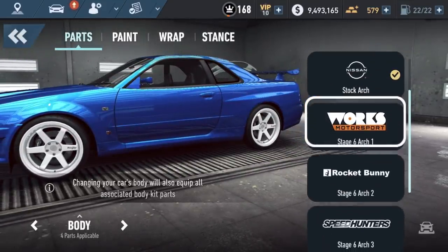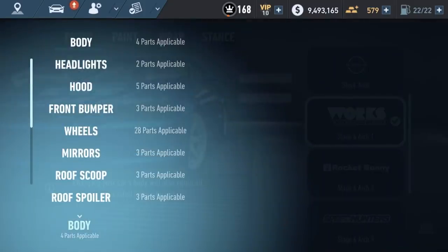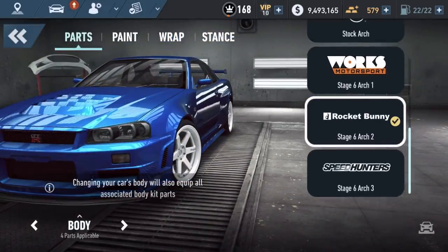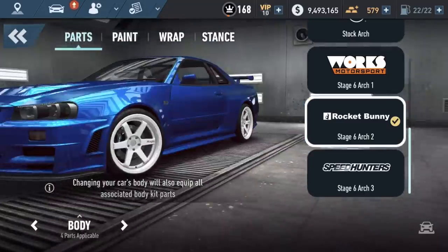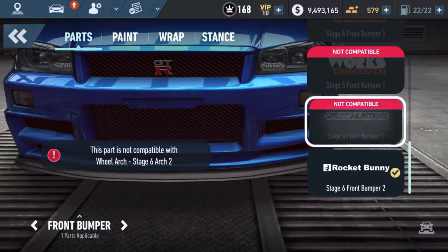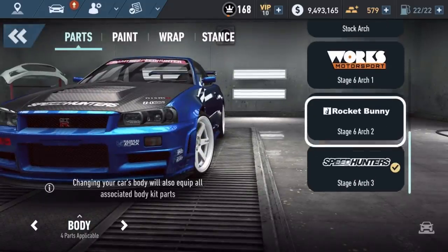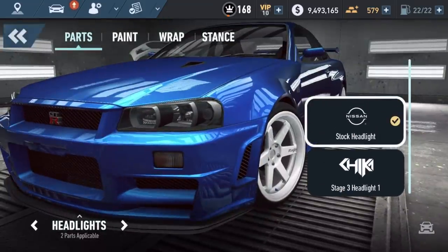That front bumper I can't put on unless I have that prerequisite. I thought there were just body kits in general, but this makes sense. These are the stock fenders, these are custom fenders. I'm not sure if that really affects the front bumpers I can't put on, but I can put this one on while I can't put those on. If I go to arch two that widens the side a bit - that's what that one does. Front bumper - I can put this one on.